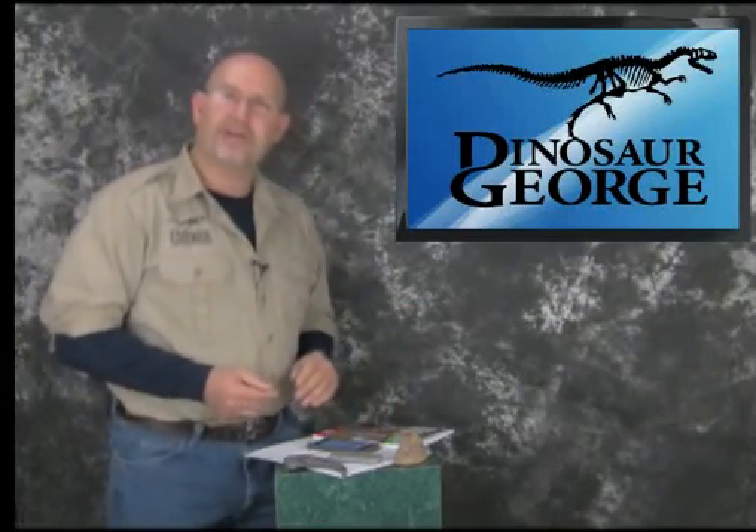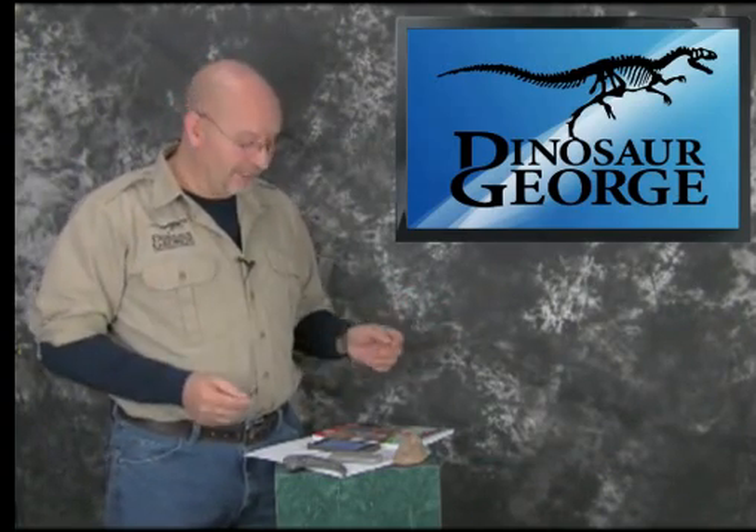Hey there, everybody. This is George from DinosaurGeorge.com. I hope you guys are having a great weekend. It happens to be a weekend while I'm filming this. I don't know what day of the week it's going to be when you watch it, but regardless, I hope you guys had a good weekend.